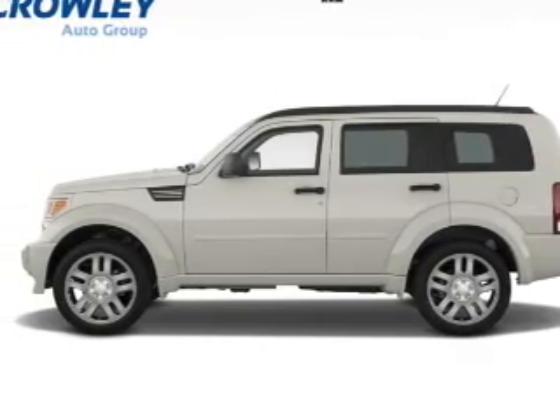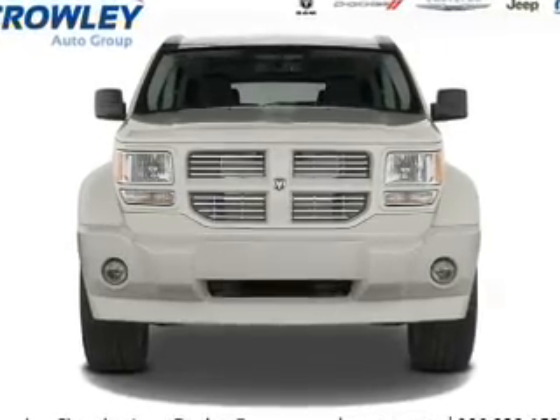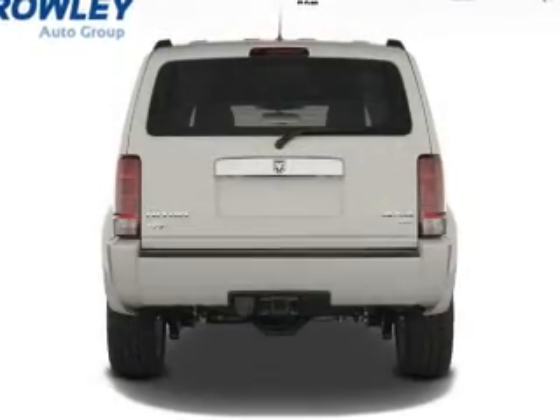The features include roof rails, independent suspension, brake assist, traction control, stability control, anti-lock brakes, and privacy glass.